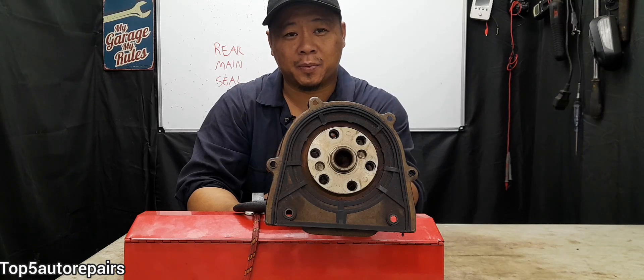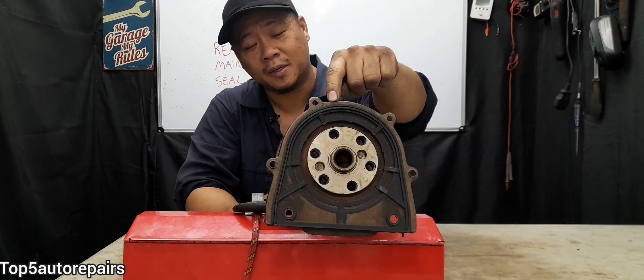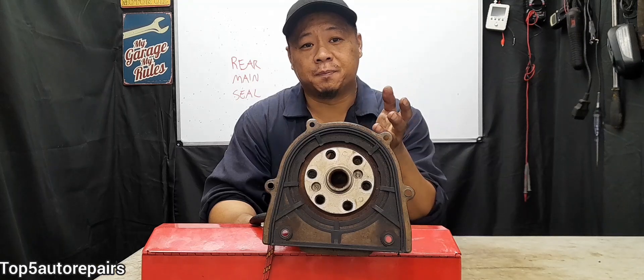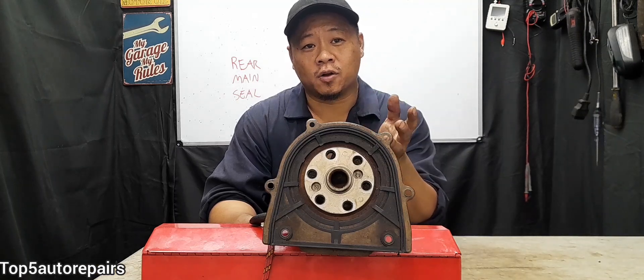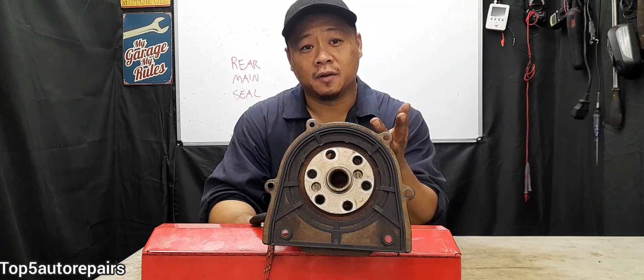Welcome back to Top 5 Auto Repairs. How do you know you have a bad rear main seal? For most people when they're experiencing an oil leak, the first thing that comes to mind is a bad oil pan gasket, maybe a bad oil pan drain bolt, or even a bad valve cover.